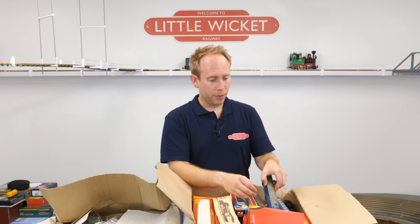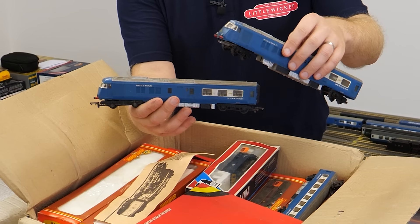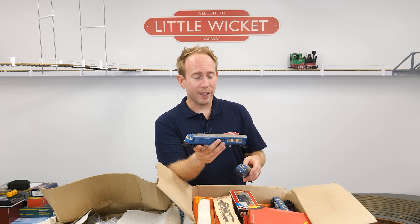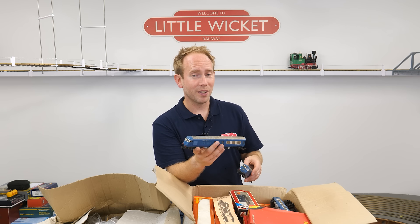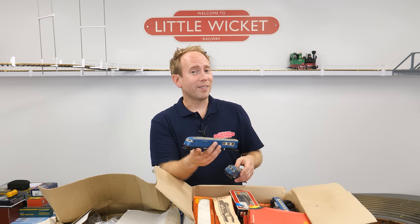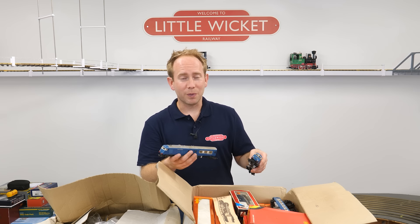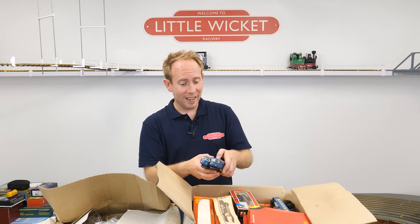On top we've got the original Triang Blue Pullman — quite well played with by the looks of it. I don't know if any of this still works. Something uncle Nick has told me is that some of these, if not all of them, will have been fitted with Hornby Zero One chips, so you might want to factor that into your valuation. I don't know whether that makes them more or less valuable — I would guess less valuable. I'll take some of these apart later on to check.